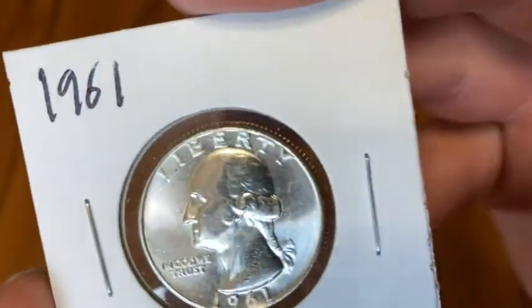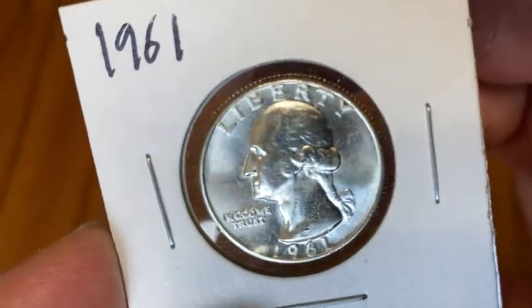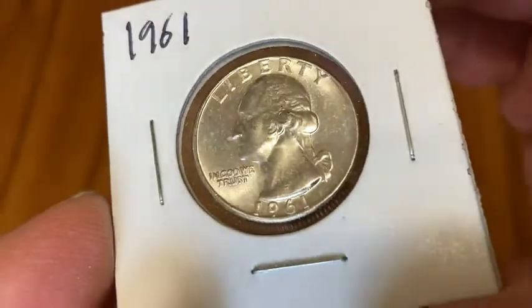This is a 1961 with a mintage of 37,036,000. This quarter is 90% silver, 10% copper.